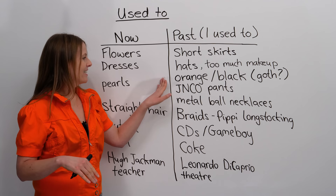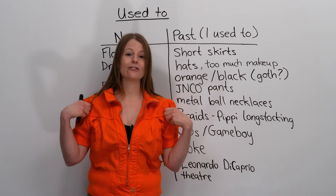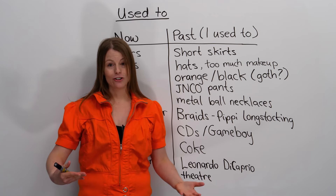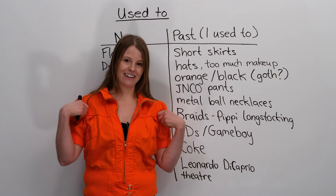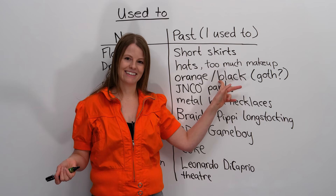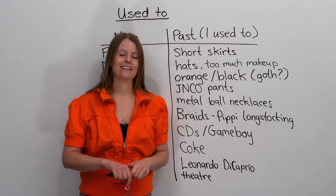I used to wear a lot of orange. I actually found this in my closet today — I don't usually wear this colour. Nowadays I don't wear this, but I wanted to show you how I used to dress, so I decided to wear it today. I used to wear colourful orange clothes like this, as well as I used to wear a lot of black. Sounds like Halloween, doesn't it — orange and black? Let me show you a shirt I found in my closet of something I used to wear.